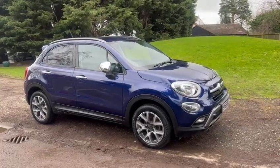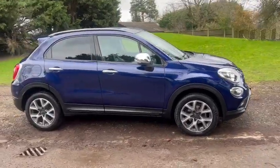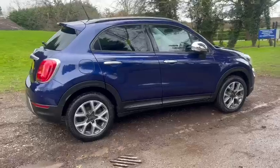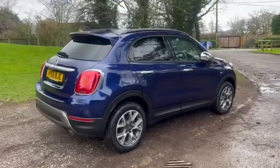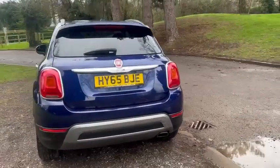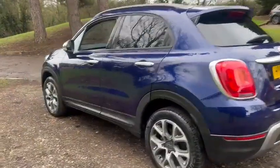Hi, Barn Cars Brentwood. We have this 65-plate petrol, ULEZ-compliant Fiat 500X — it's the Multi Cross edition. We've got diamond cut wheels, parking sensors, privacy glass, and main dealer service history with five services in the book.